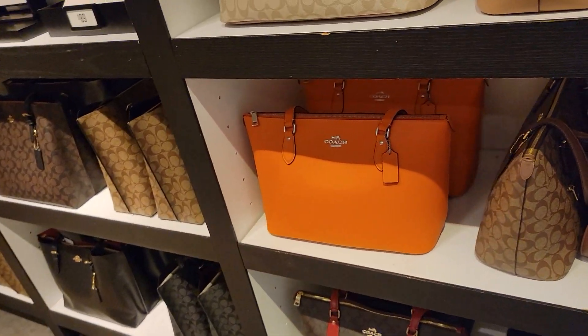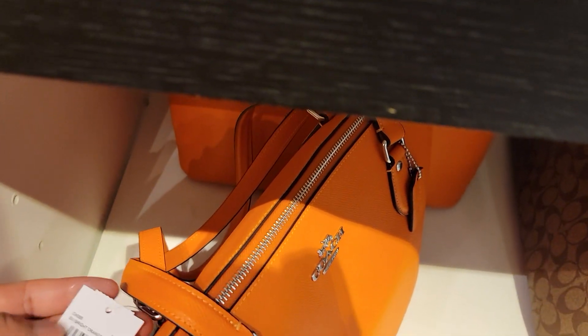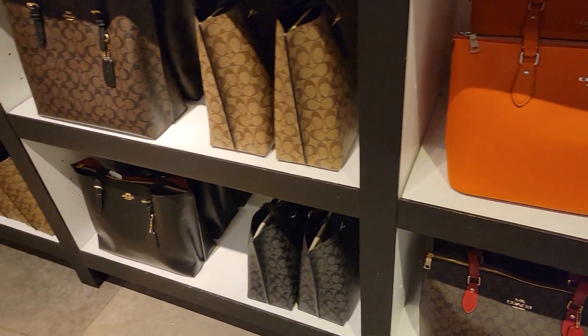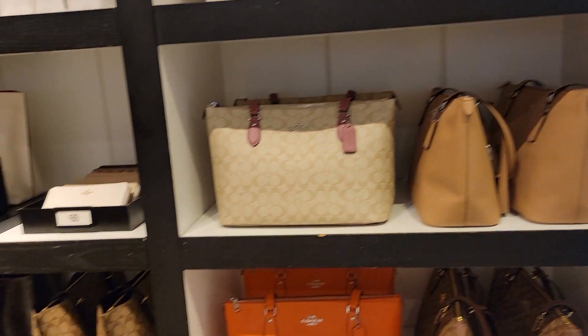This orange tote — I love orange, y'all. Love it. What's the name of this orange? Bright orange. That's cute. And I think these are $139, and that's the one with the rose on it.